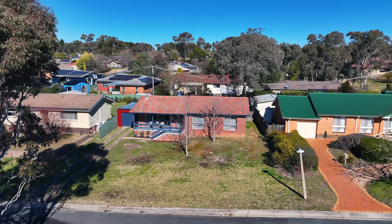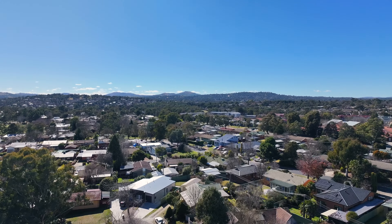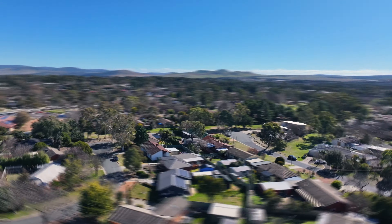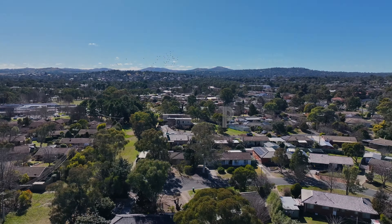This beautiful north-facing three-bedroom home blends modern living with exceptional convenience. Found in a quiet cul-de-sac, it's surrounded by parkland and just a short walk to Holt IGA, Shops and Holt Oval Playground. A quick commute to Kippax Shops adds to its accessibility and comfort.